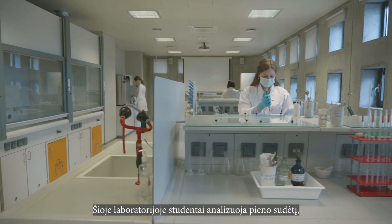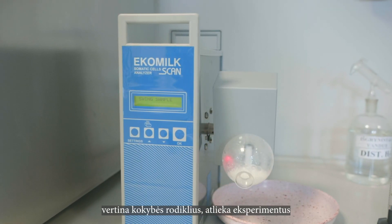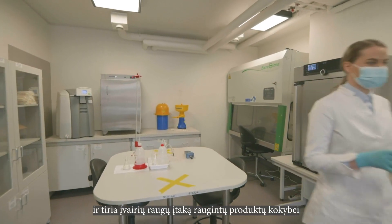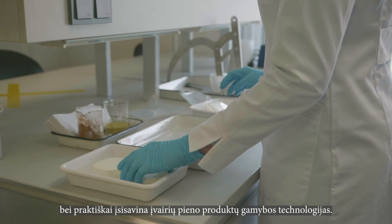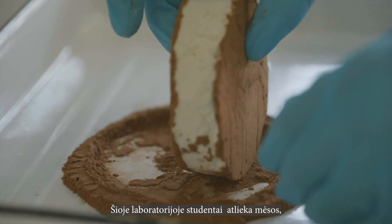In this laboratory, students analyze the composition of milk, evaluate quality indicators, perform experiments, and study the influence of various cultures on the quality of fermented products, and practically master the technologies of production of various dairy products.